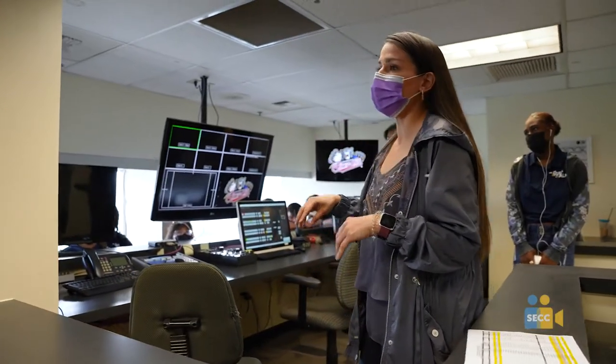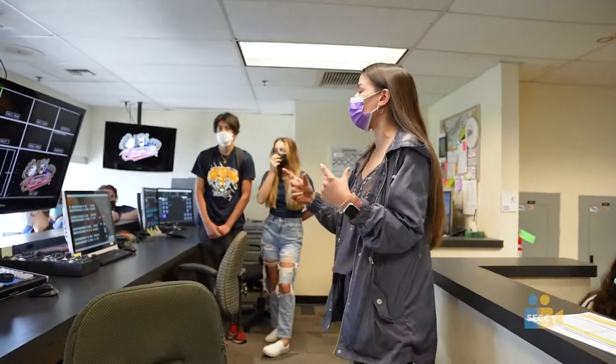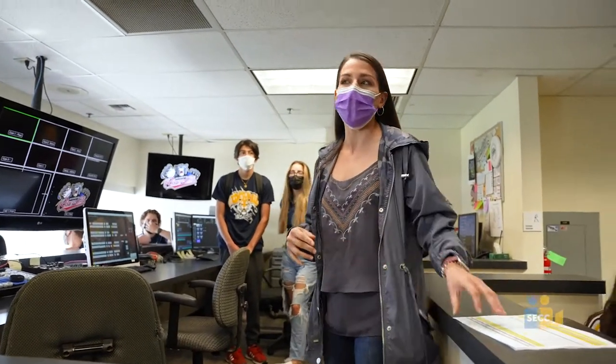We have four station cameras — three of them are manned. The one in the outfield is just a station camera, and then we have one roving camera as well, which does a lot of our fan shots and things like that.